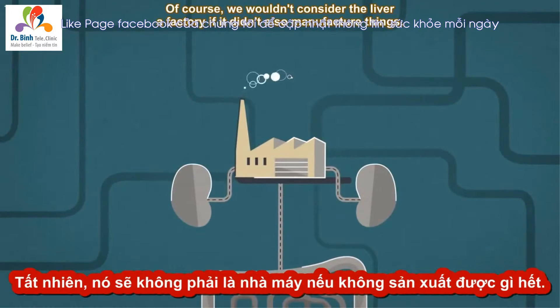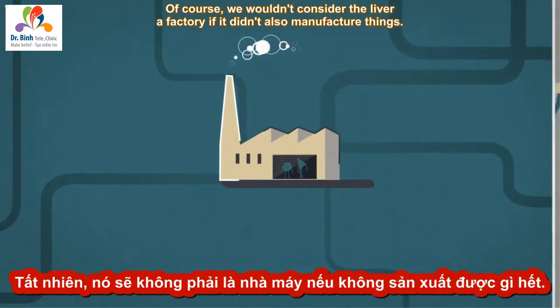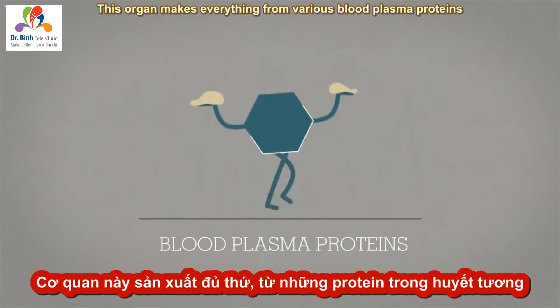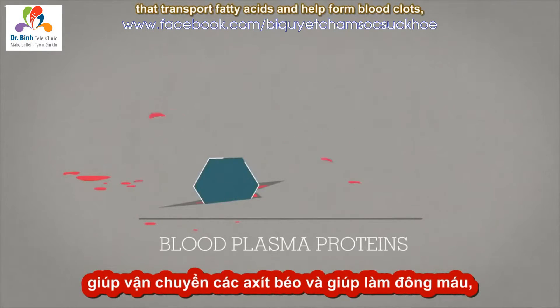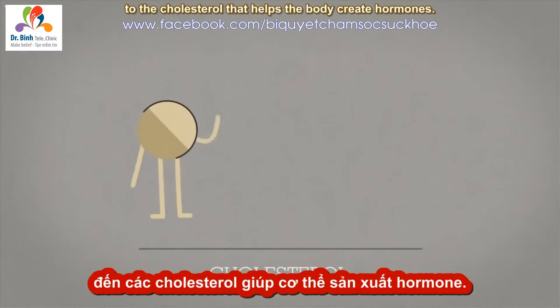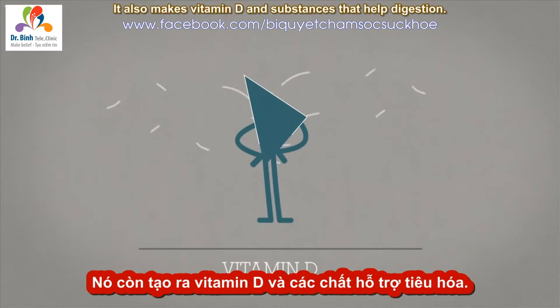Of course, we wouldn't consider the liver a factory if it didn't also manufacture things. This organ makes everything from various blood plasma proteins that transport fatty acids and help form blood clots, to the cholesterol that helps the body create hormones. It also makes vitamin D and substances that help digestion.